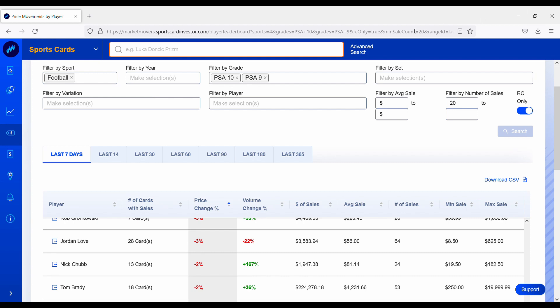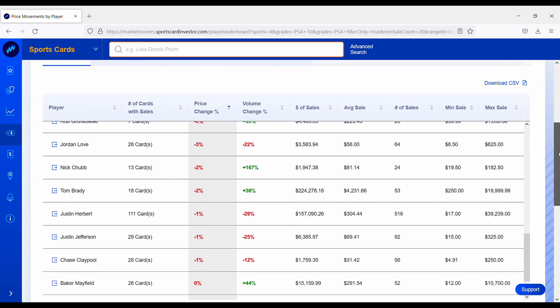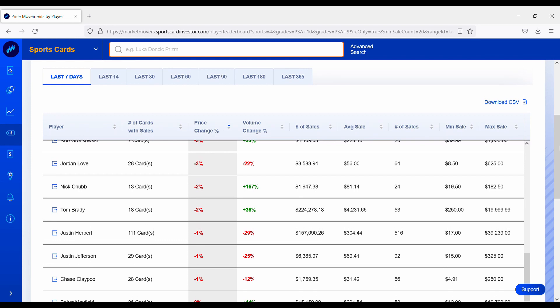Like we normally do, we're going to start off with market movers filtered on football only. We're focusing on the NFL only, filtering on grades — PSA 10s and PSA 9s only, excluding all other grades and grading companies. We also have a filter on number of sales: 20 sales over the past week is the minimum requirement. And we are only looking at rookie cards — any non-rookie cards are excluded from this list. We'll start with the cards that have gone down the most, then transition to the cards that have gone up the most.